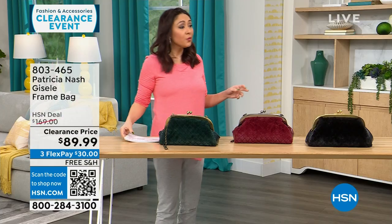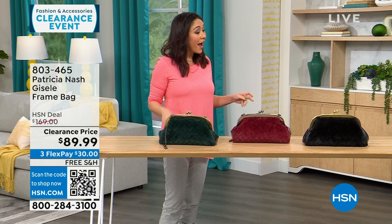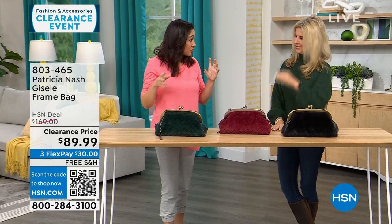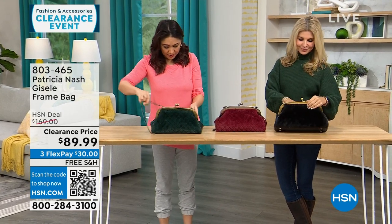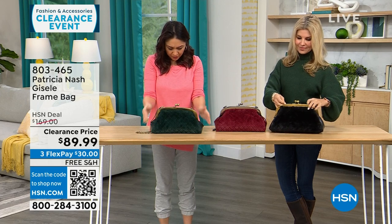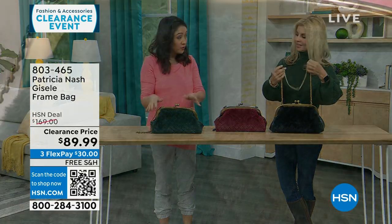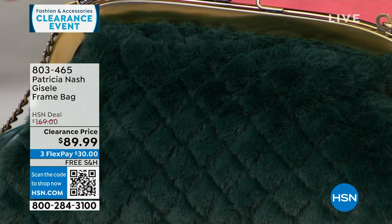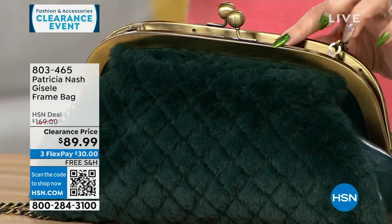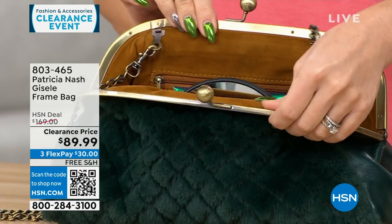We're going to go purse shopping with Faith Marlowe. I love this first one — it's different, it's got a lot of interest to it. The dimensions are about 13 inches by 7 inches, so medium. This is where it all started for Patricia — this frame-type bag. It's so beautiful and vintage-looking.